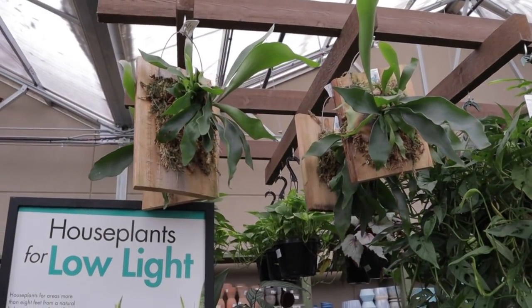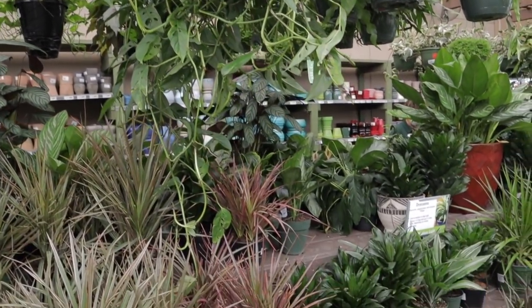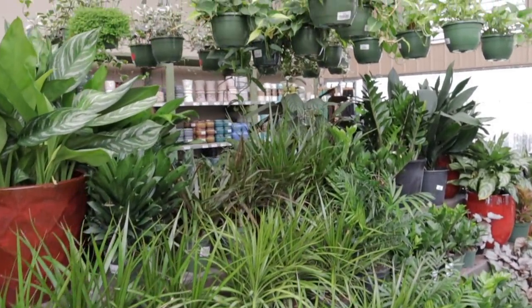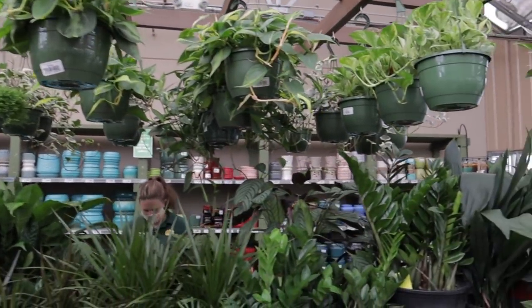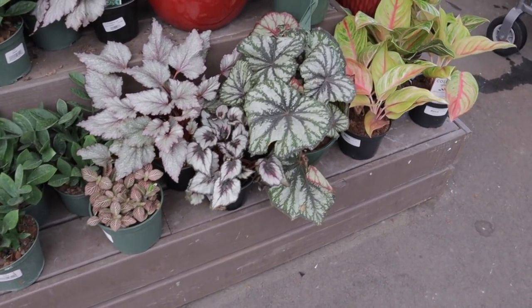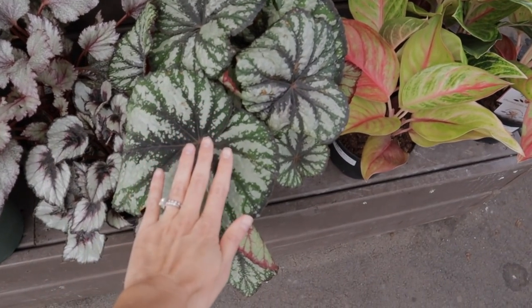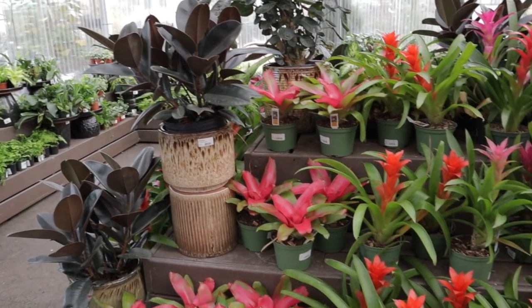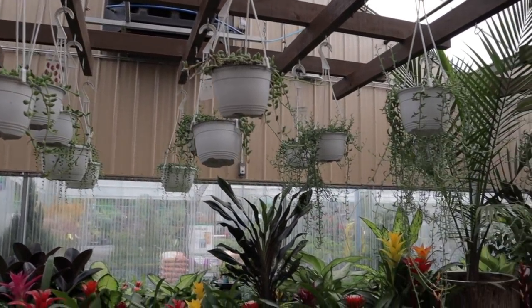Really pretty staghorn fern mounted ones. Massive adansonii — mine's growing like crazy, the one I got recently, I love it so much. Brazils and ZZs. Look at this Rex Begonia. Pikes does have some of the best, biggest ones — so lovely. Bromeliads, rubber trees. They have lots of String of Watermelons, String of Tears.